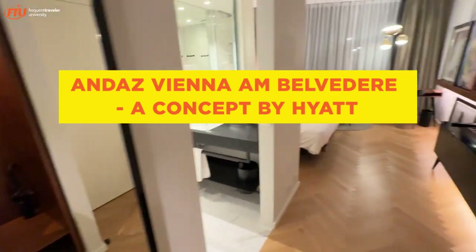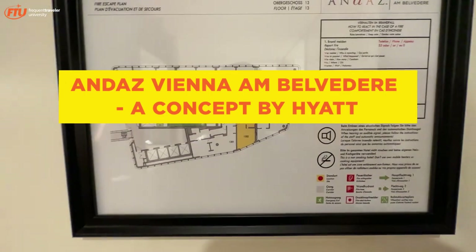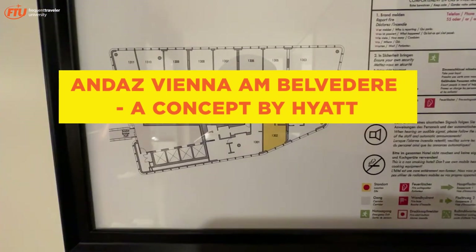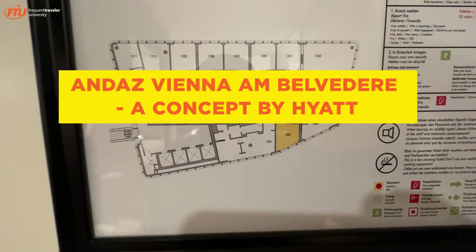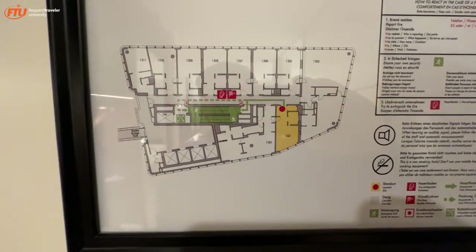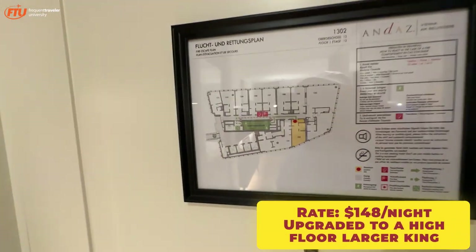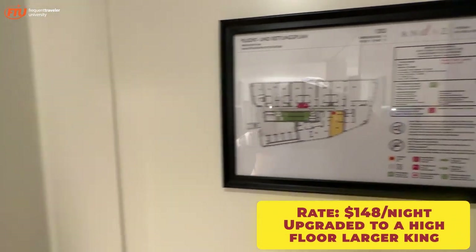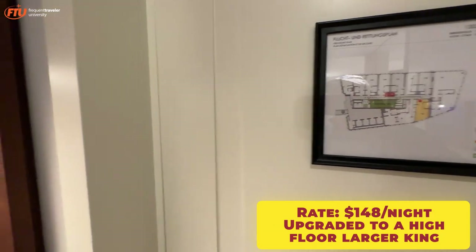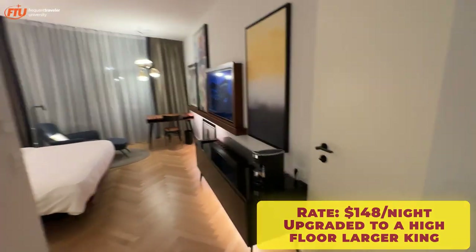We are at the Andaz Vienna. It's next to the Belvedere Palace — you can see the Belvedere Palace from here — and it's also very conveniently located from the train station, the Hauptbahnhof, which is a 15-minute train ride with the Airport Express from Vienna Airport.